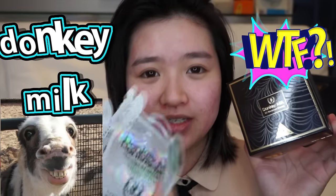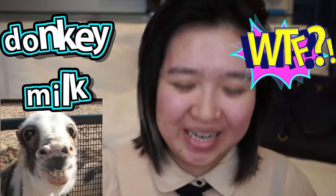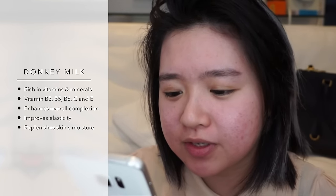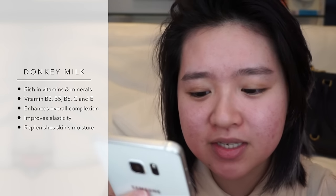Today I am featuring Donkey Milk skincare products. Like, what? Donkey Milk is just a little bit weird, I guess. When I heard Donkey Milk, this was the thing that kind of made me go 'well.' Donkey Milk is scientifically and dermatologically proven to be very beneficial for the skin, as it is rich in vitamins and minerals. So that is why they decided to make Donkey Milk skincare products. So let's try them!